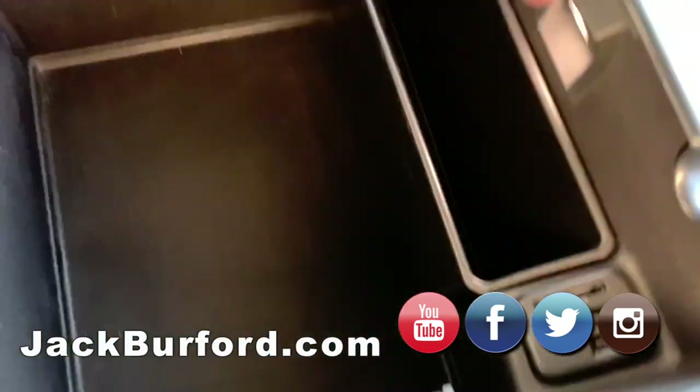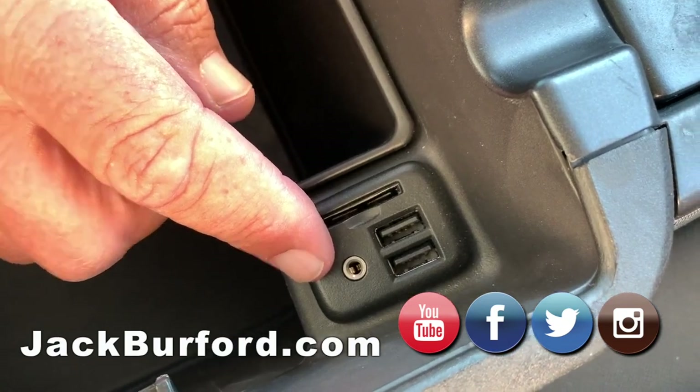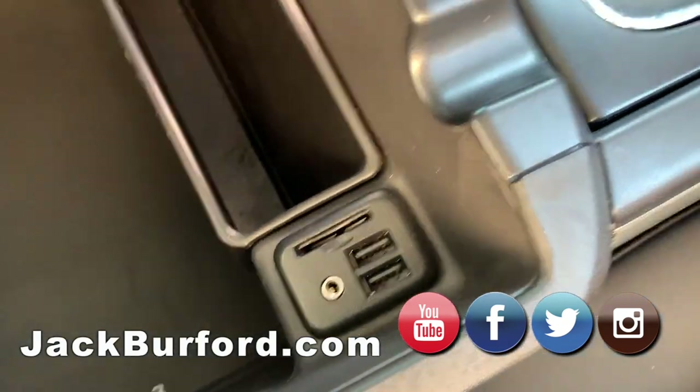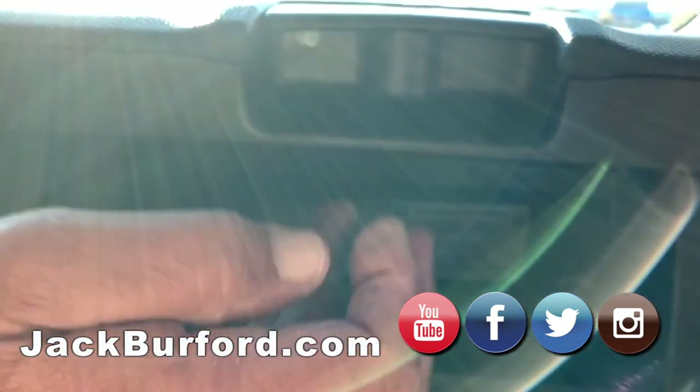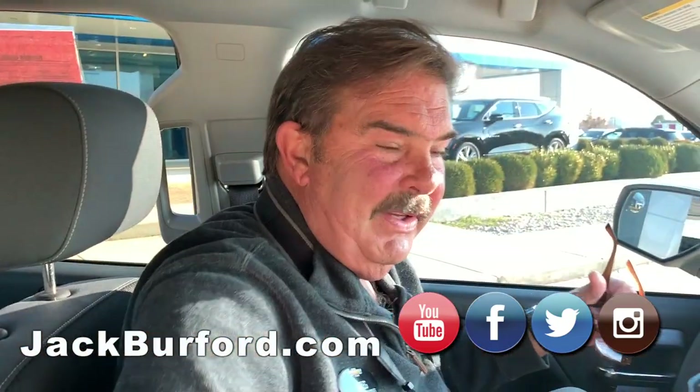Inside here you've got more: an SD card reader, an auxiliary audio input jack, and two more USB ports. Let's see if there's another one in here — no. And no gloves in the glove compartment either.